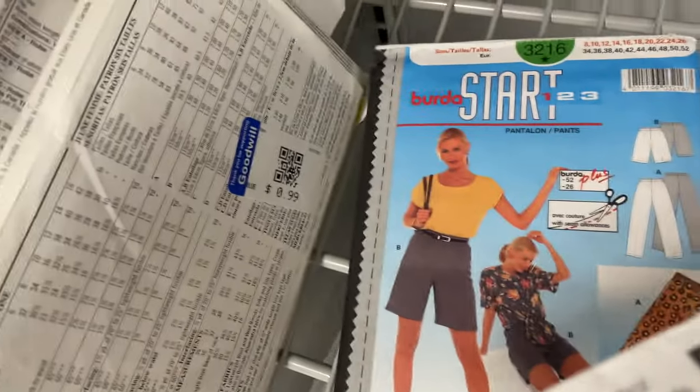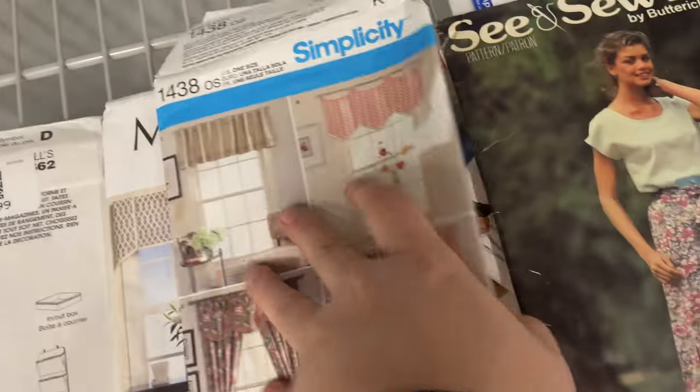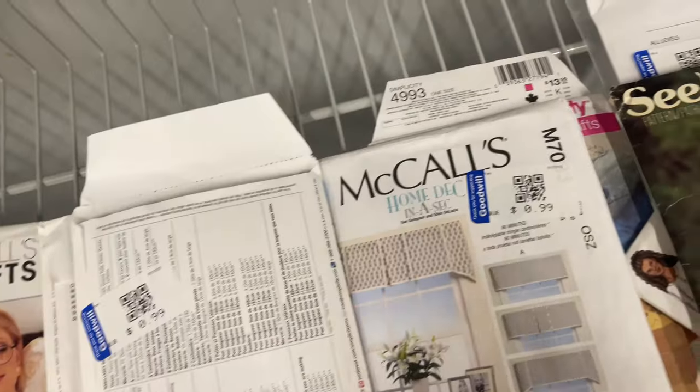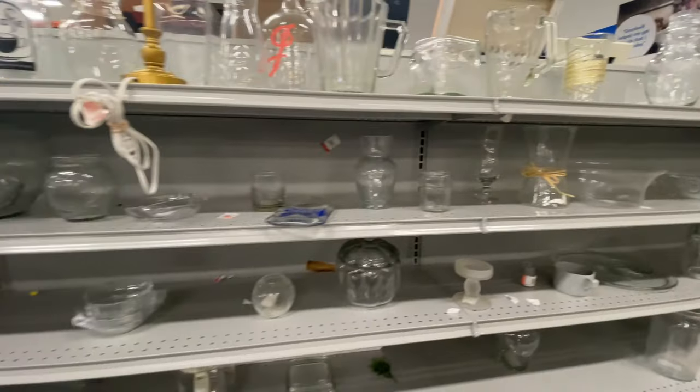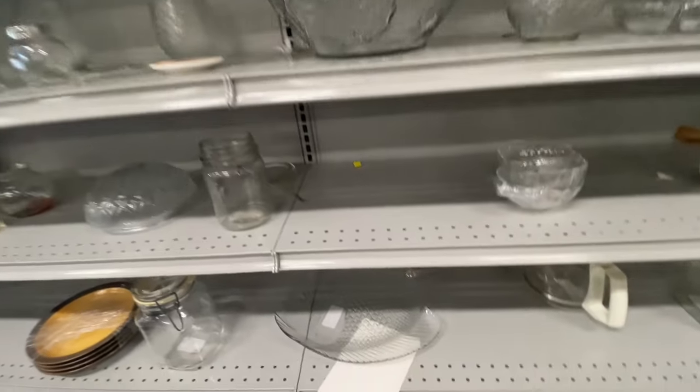Thrift tip: if you resell on eBay, vintage sewing patterns are a great flip — they're in high demand online. If you can get them for a good price they typically sell pretty quickly for about $10 to $15. I like to buy them for 10 cents each at Value Village.